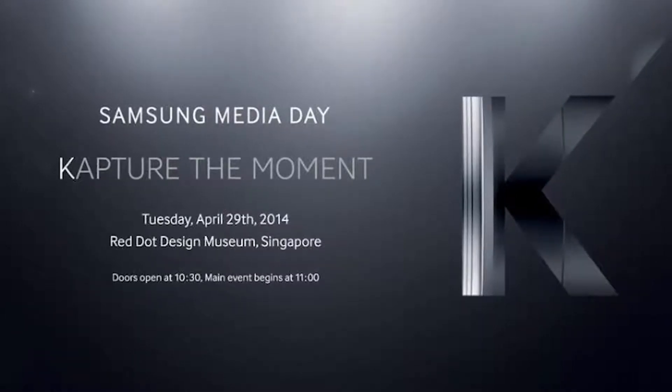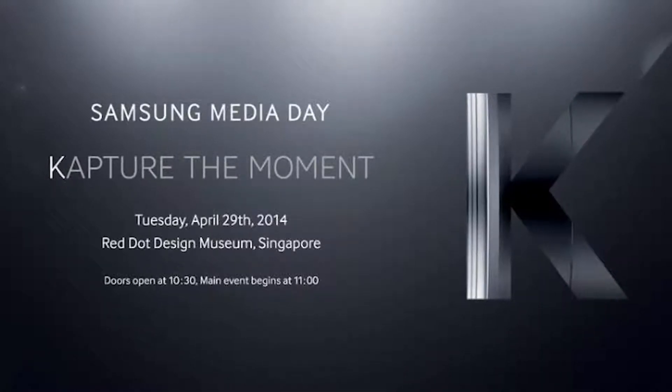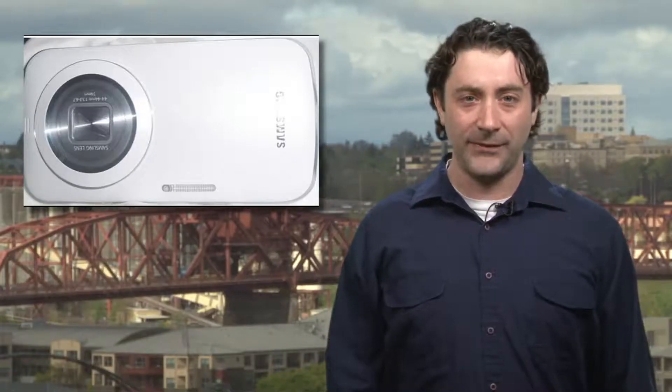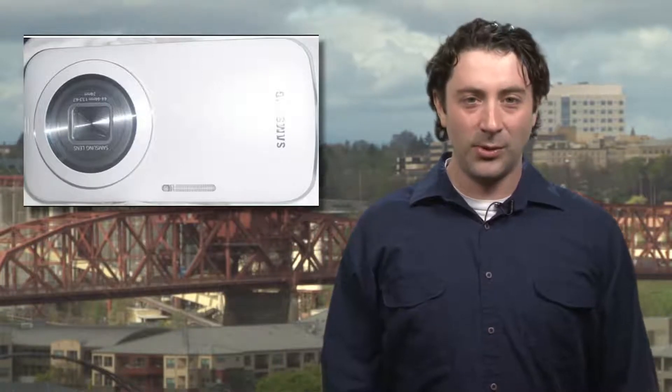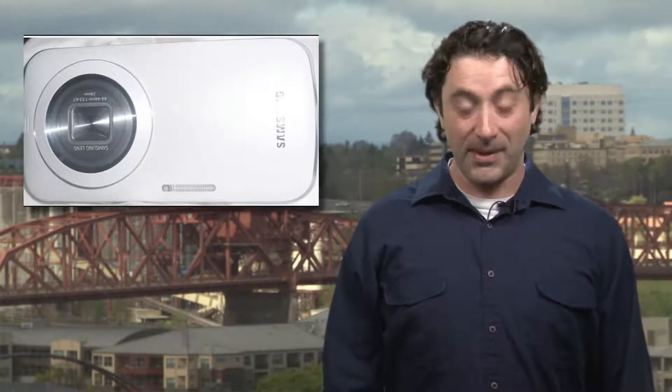We're assuming it's going to be K-something after reading the announcement invite where Samsung spells capture with a K. Early leaks say we can expect the phone to have a massive 20-megapixel camera with a 10x optical zoom, all wrapped up in a thin, curvy body. We're excited about this one and will bring you everything you need to know about it at the end of the month.